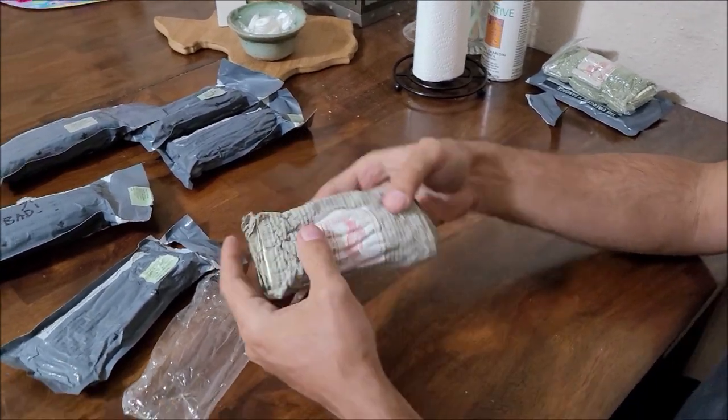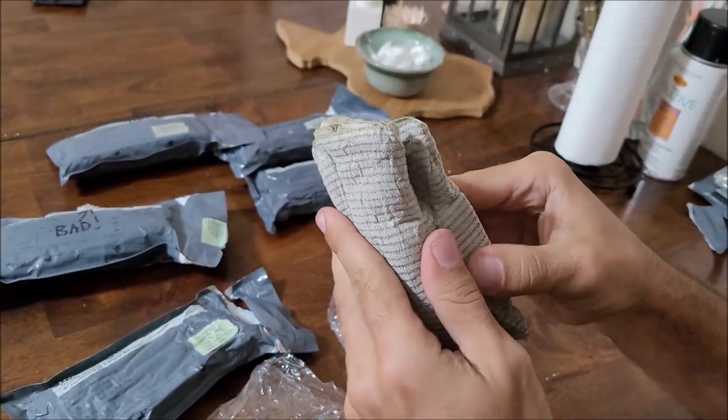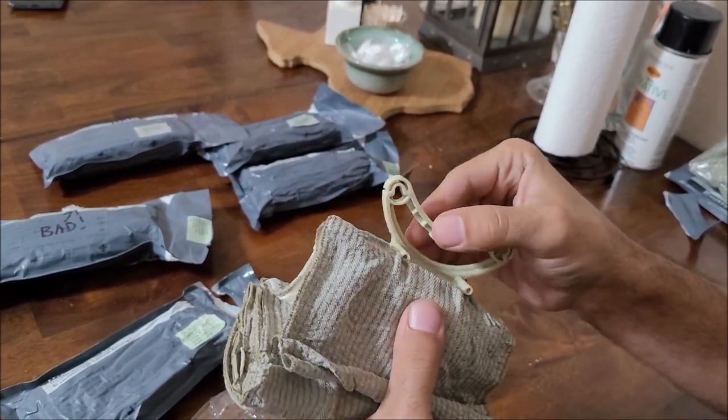Inside these, if you've never used one, you can see on the instructions here there's a little cleat. When you open this up you have this cleat that the bandage is fed through.